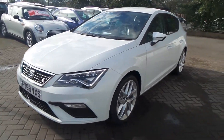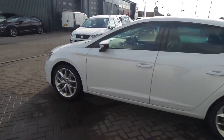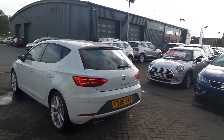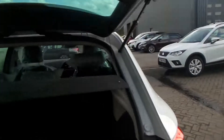Here we have a 68 plate Seat Leon FR. This is the 1.8 TSI 184 brake horsepower, with 18 inch alloy wheels, finished in white. It also has rear parking sensors, twin exhausts, and comes complete with the FR badging to give it that sporty feel.